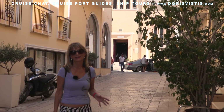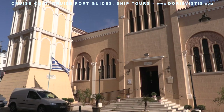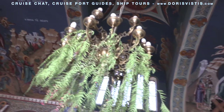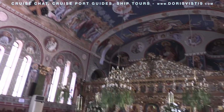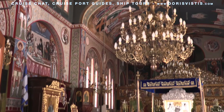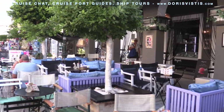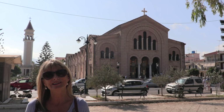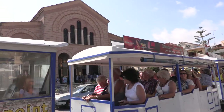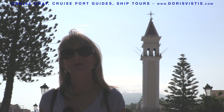Just to the side of St Mark's Square is another church dedicated to St Nicholas. At the southern end of the harbour is St Dionysius' Monastery and Church, which is dedicated to the island's patron saint. The bell tower is a copy of the bell tower of St Mark's Square in Venice.